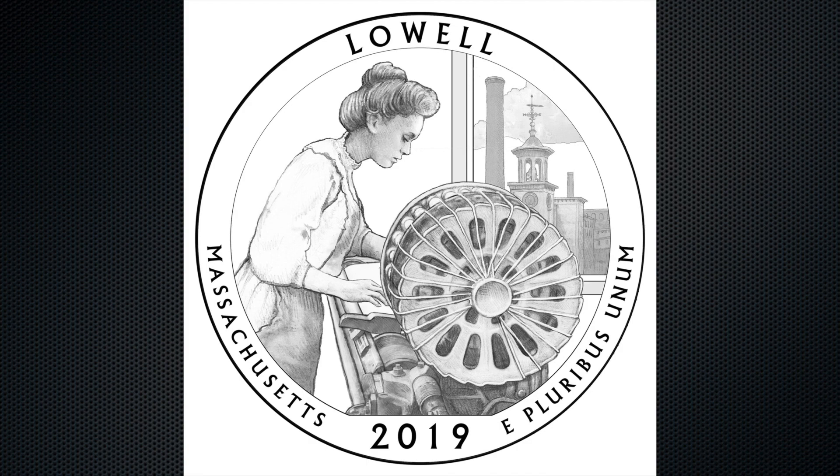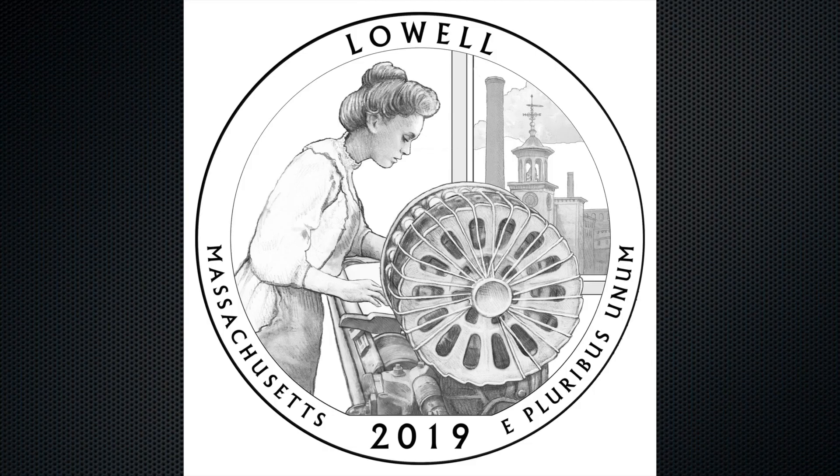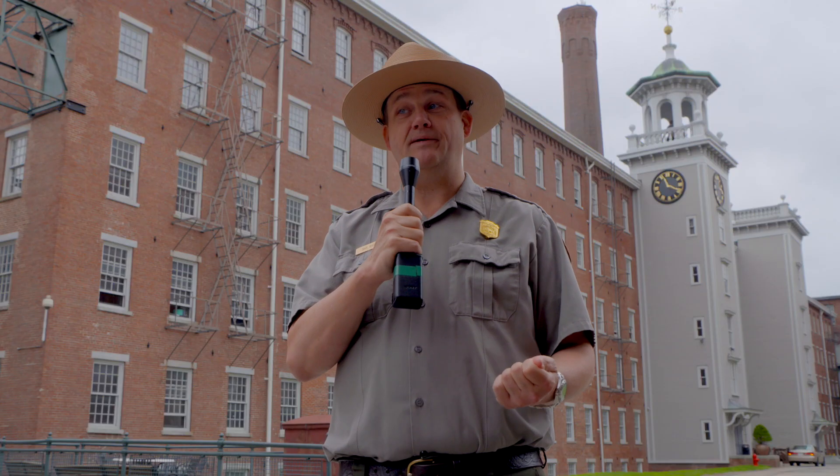Residents and people who have flowed through Lowell throughout its history will find a little piece of home when they come across that quarter, and there will be a lot of them out there — somewhere between 400 and 800 million quarters circulating across the country and in collectors' hands. We hope people familiar with Lowell will reconnect to it through the image on the quarter, and people who don't know Lowell will see the clock tower, the worker, and the loom, wonder what that place is all about, and hopefully be inspired to visit or check us out online.